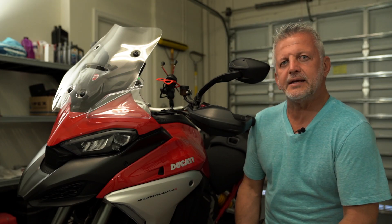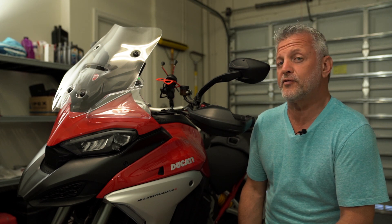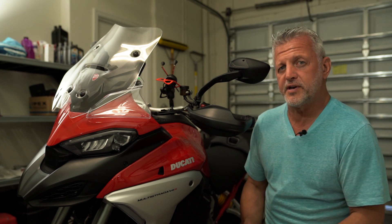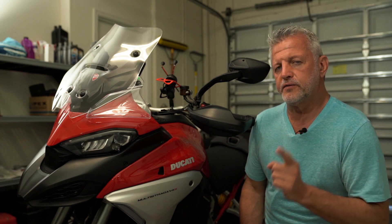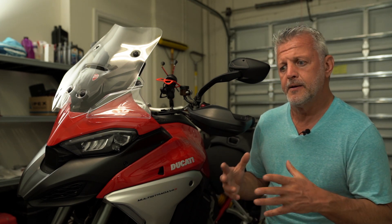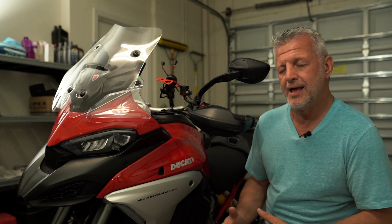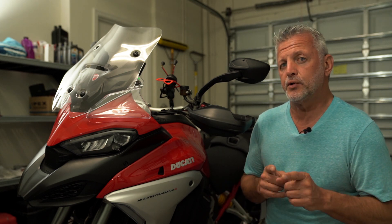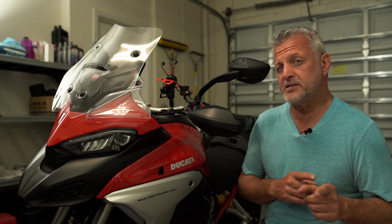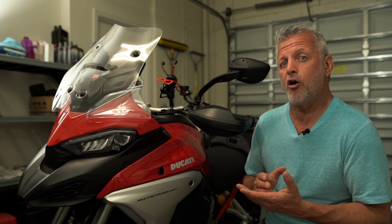Hey, Rainbow here. How you doing? It is time for the 5,000 mile oil change. Now, before you say something: the first oil change was done by the dealer during the break-in period — supposed to be at about 600 miles, I had it done at 720 miles. Right now I have a little over 5,000, and I'm going to do it again. According to the manual I only need it done every 9,000 miles, but I'm not paying the dealer to do it. I'm doing it myself, which cuts the cost to less than half.